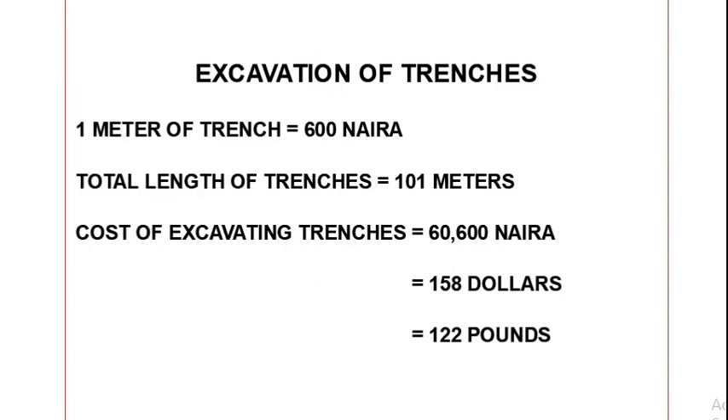It costs approximately 600 naira to excavate one meter of trench and the total length of our foundation trenches is 101 meters. So the cost of excavating all the trenches together is 60,600 naira, which is approximately 158 dollars or 122 pounds.